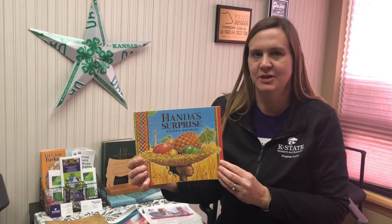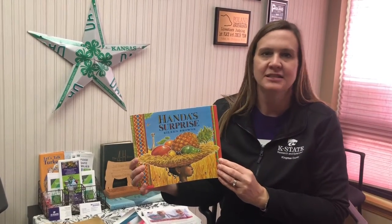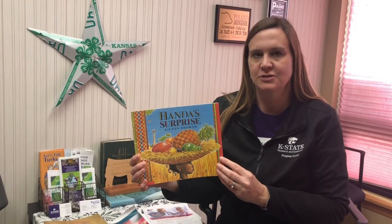Today's story is Handa's Surprise. Scholastic is allowing me to record these stories for you.